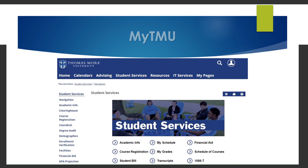Students can access information related to their academic records through myTMU. Under Student Services, students can find tons of information including academic info, which will provide their advisor's contact information, their class schedule, grades, unofficial transcript, enrollment verification, course registration, degree audit, and much more.